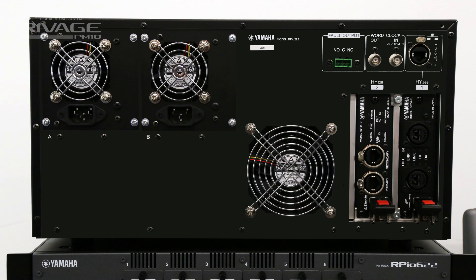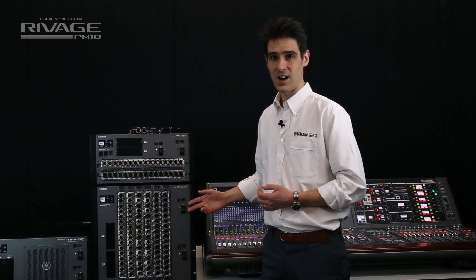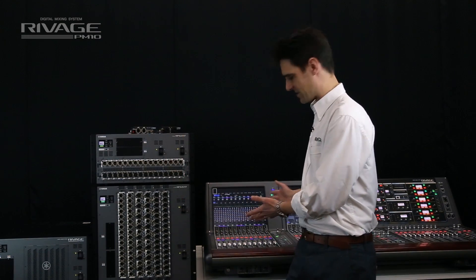Slot two could be used for multi-channel recording and additional inputs and outputs via the Dante network. We will support up to eight RPIO units, small or large, in one fiber ring, with control from multiple consoles.